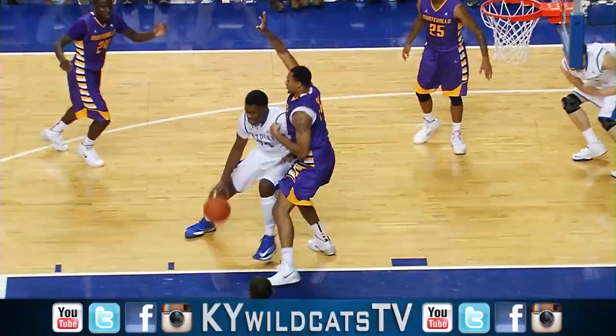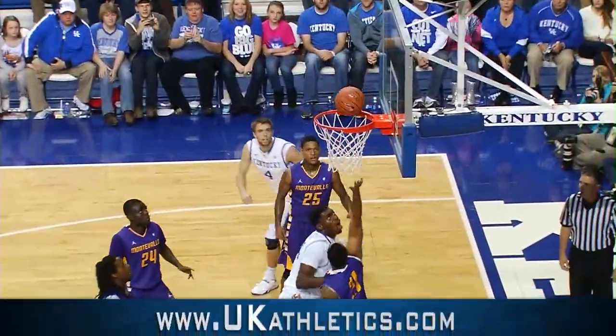Front court, left side out to Harrison, dumps it down to Johnson. Johnson into the lane, spins baseline — left-hand shot, good!